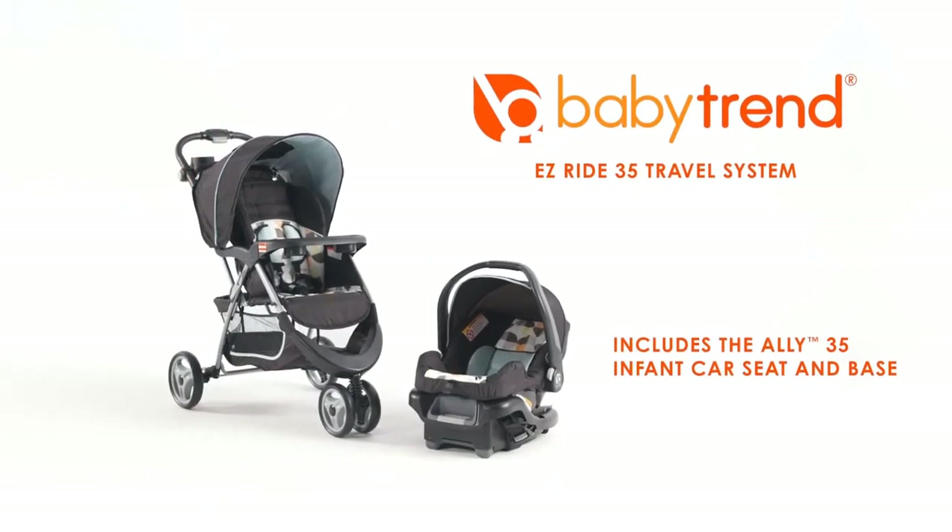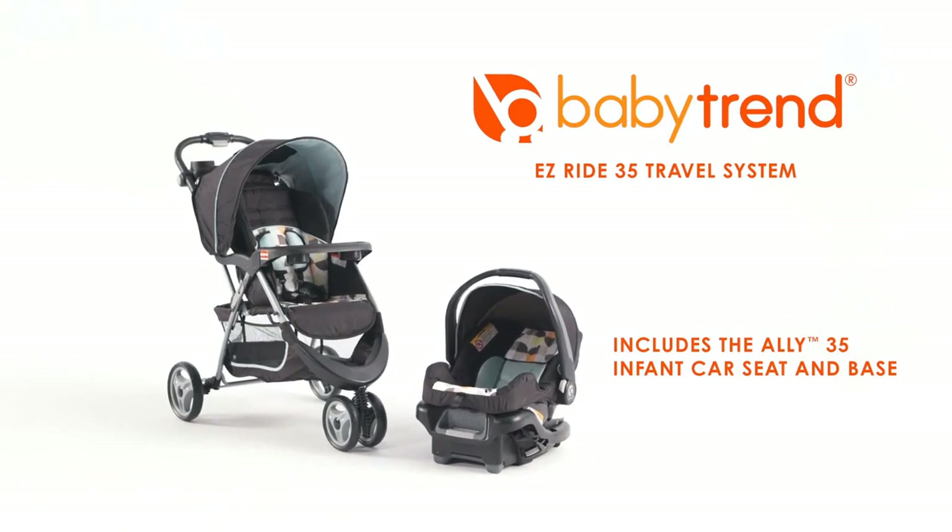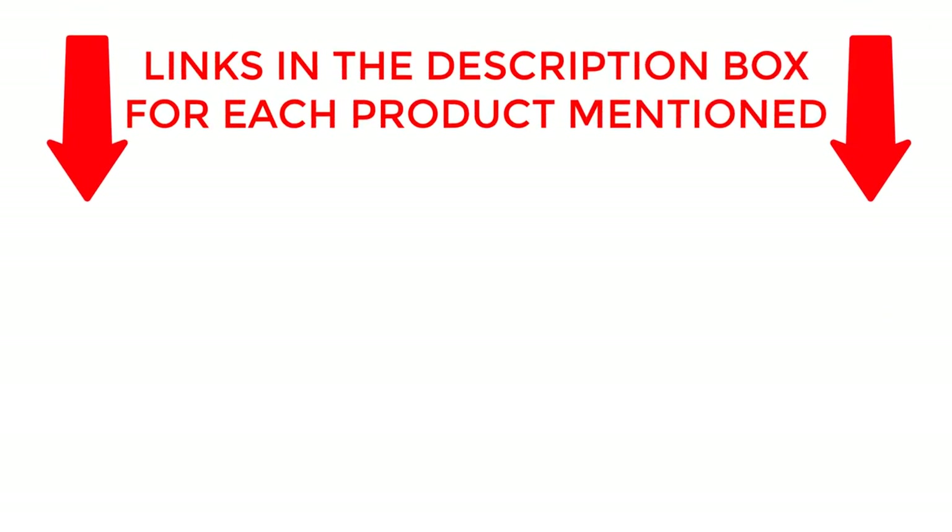So, let's dive in and find the perfect match for your little one. If you want to know about price and other information, be sure to check the description. So without any further delay, let's jump into the video.